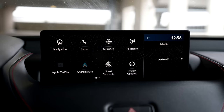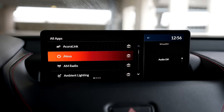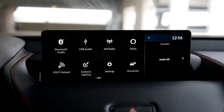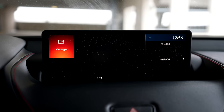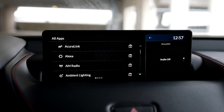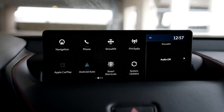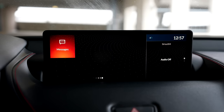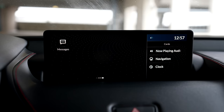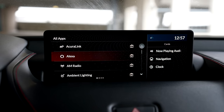Let's talk about the infotainment display, which is also new for this year. The layout is very much the same as before, just a larger screen, and it feels a bit sharper. I know I complain a lot about the trackpad system, but I think with time you get used to it. There's also different ambient lighting which I have to show.